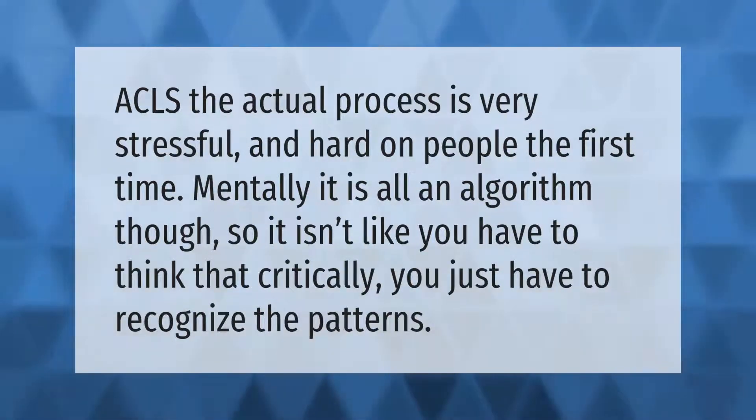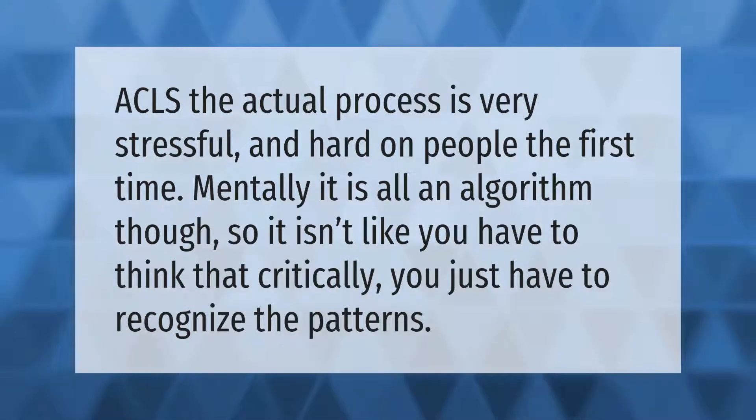The actual ACLS process is very stressful and hard on people the first time mentally. It is all an algorithm though, so it isn't like you have to think that critically — you just have to recognize the patterns.